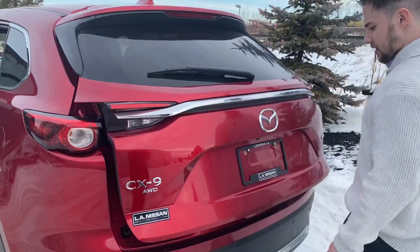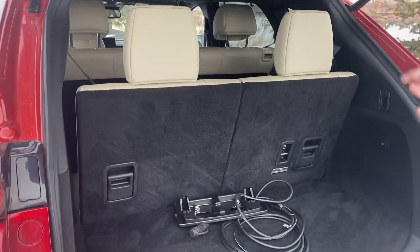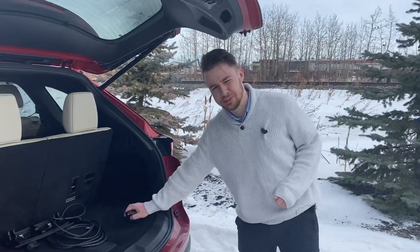Going to the back here, there's a power liftgate with tons of room. You can either collapse the seats down and have tons more room for cargo, or leave them up and have the seven-seater configuration with still some room to put things in.